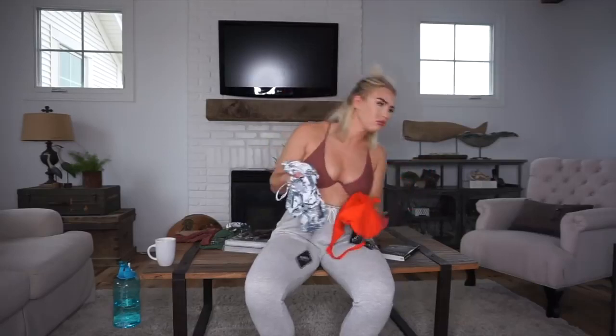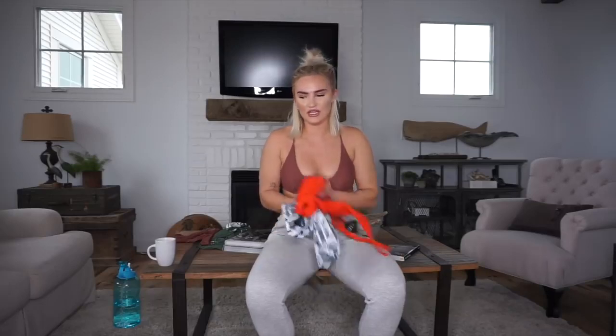Being a curvier, thicker girl, it's really difficult for me to fit into these brands that only carry small, medium, and large. The thing is, you can't buy a different top size and a different bottom size — you have to get the same size when you purchase the bathing suit.